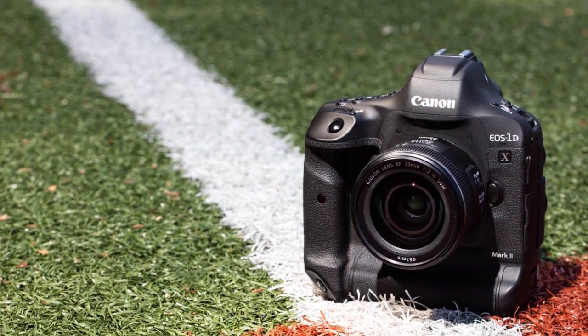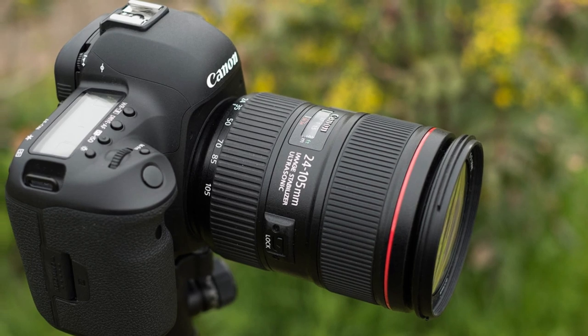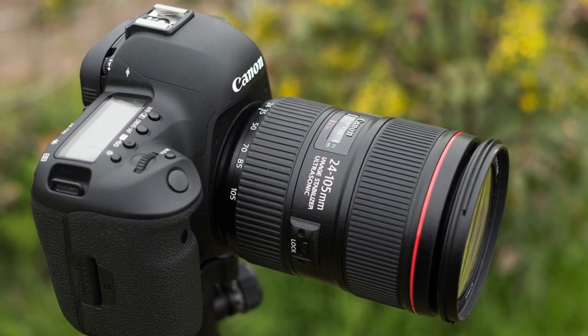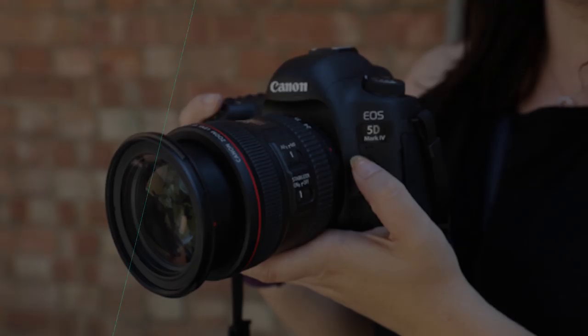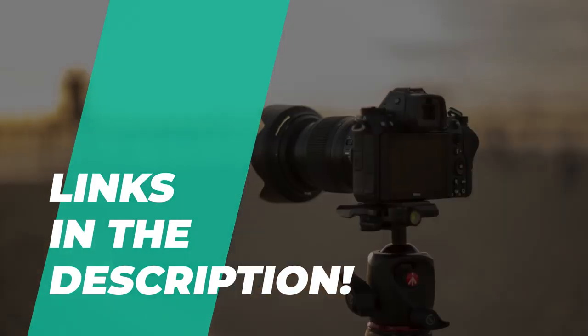If you are on the market to buy a professional camera, the task won't be easy. But we can ease your effort — we have gathered some of the best in the business. So watch our video and go through the description below to see all the featured products and their buy links.